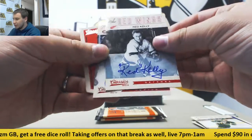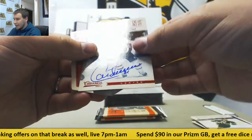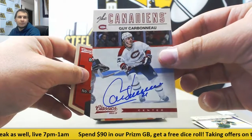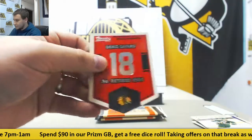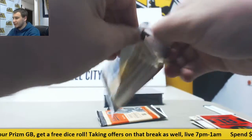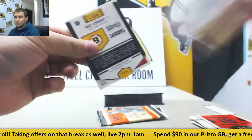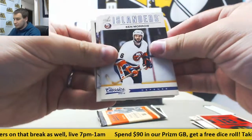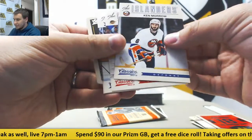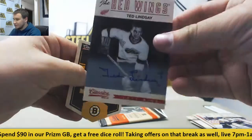Another two auto pack here. Red Kelly for the Red Wings and Guy Carbonneau for the Canadiens. Are we going to have more two auto packs here? Regular base and autograph Ted Lindsay for the Red Wings.